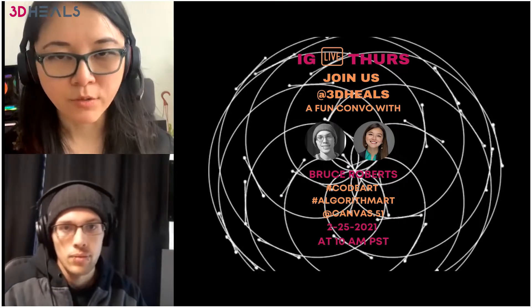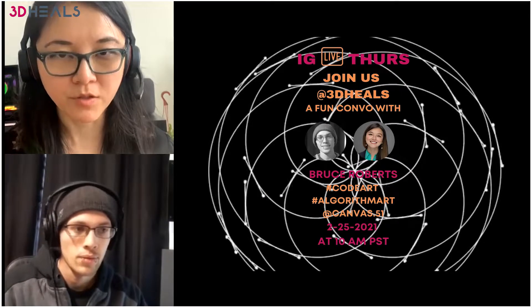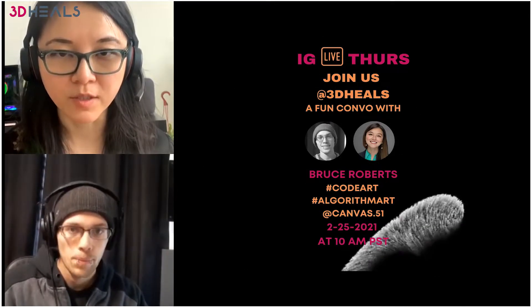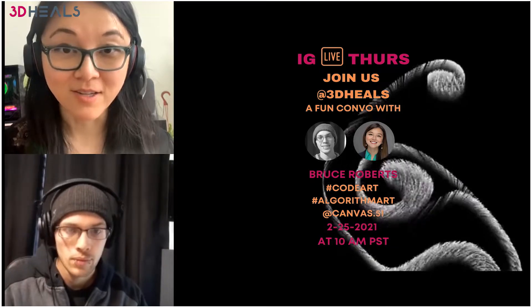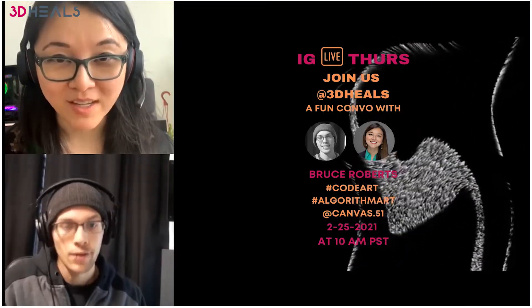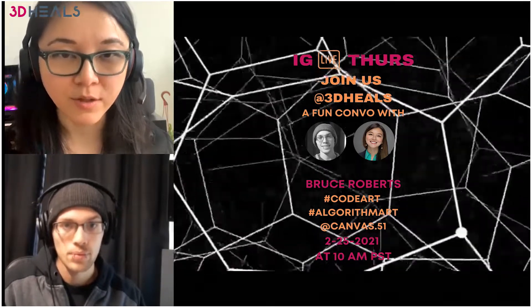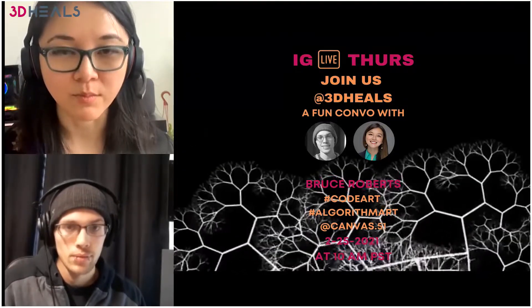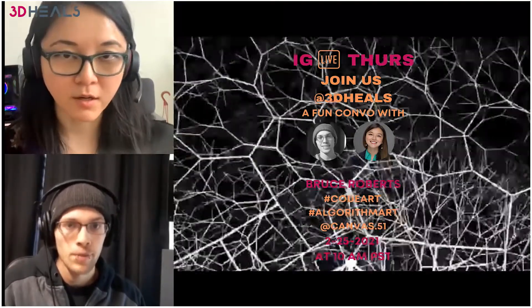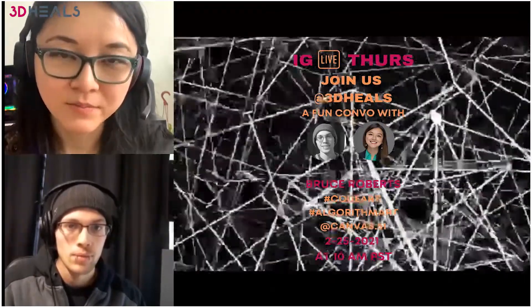Is there any mentor or books you read to learn about this? This is a very new field — it started around the 1980s. And coincidentally, 3D printing started around the same time and started to take off as well because of the computer. Is there any mentor you follow?